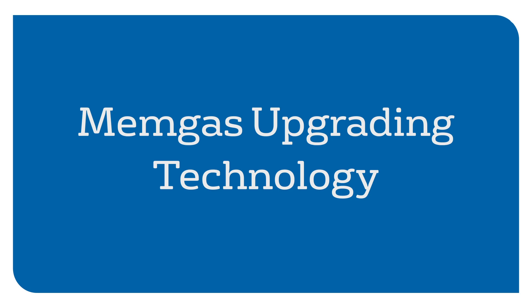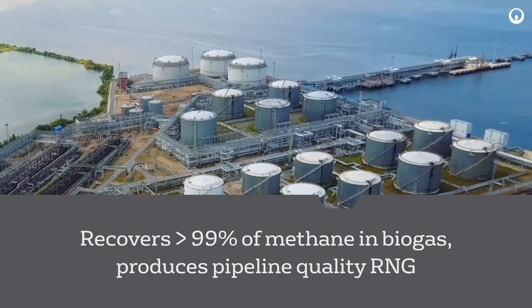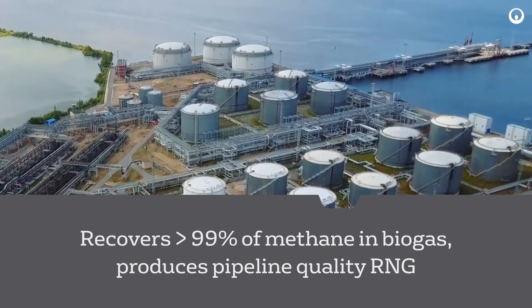Memgas upgrading technology recovers more than 99% of the methane in biogas, producing pipeline quality RNG.